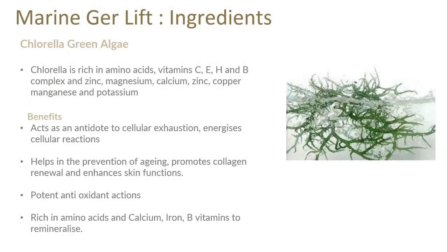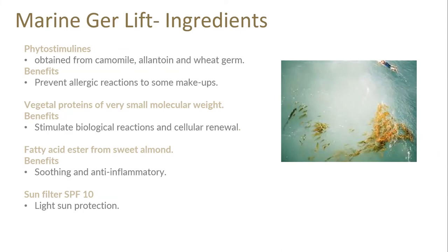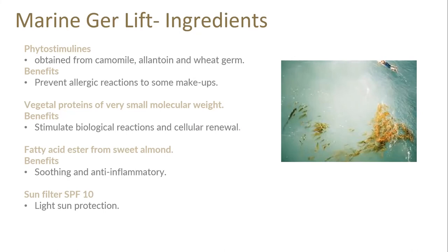Chlorella, the green algae in Marine Day, is rich in amino acids, vitamins C, E, H, and B, plus zinc, magnesium, calcium, copper, manganese, and potassium — acting as an antidote to cellular exhaustion, energizing the skin, helping prevent aging, promoting collagen, and providing potent antioxidant action. Additional amino acids, calcium, iron, and B vitamins help remineralize and energize the skin. Photostimulines are also present — plant extracts put under stress of too much heat, cold, or light to produce those photostimulines — used here to prevent allergic reactions to sun and makeup. Vegetal proteins with a small molecular weight stimulate biological reactions, cellular renewal, and collagen and elastin production. Sweet almond oil provides essential fatty acids for soothing and anti-inflammatory action. There is a low sun protection in here, so we suggest using the NIMU Environmental Shield over the top — this is a day cream designed to protect from environmental stress during the day, not for nighttime.